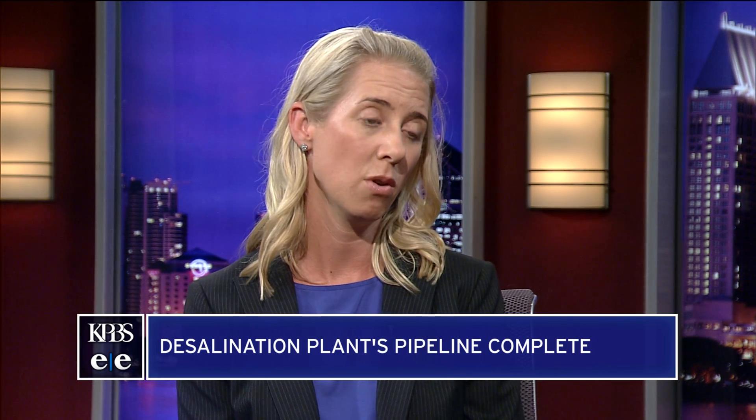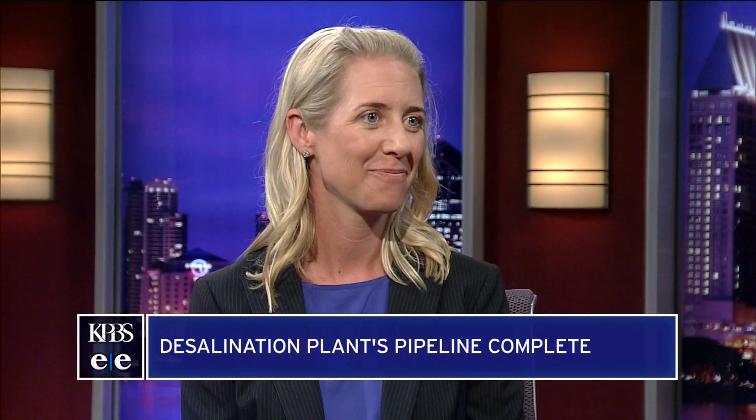Poseidon has a plant in Huntington Beach that is going through the permitting phase right now. We're hoping that we receive the last permit on that early next year and start construction on the second plant. All right, Jessica Jones, thank you so much. Thank you for having me.